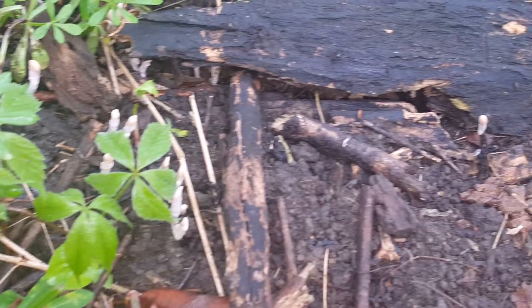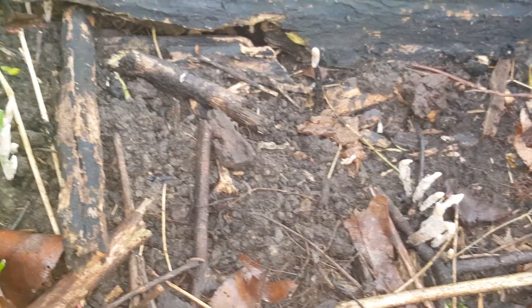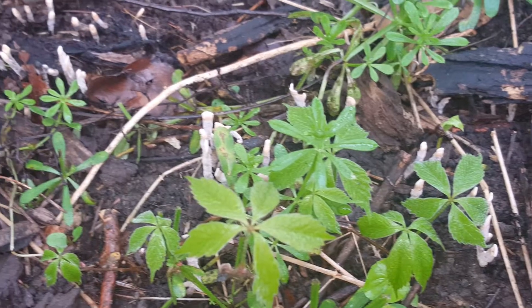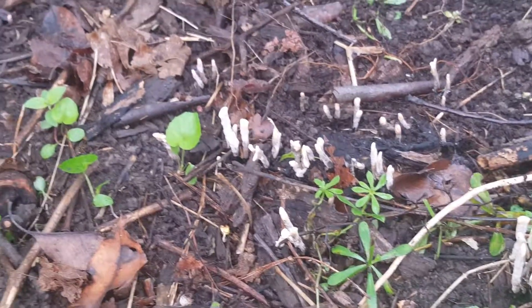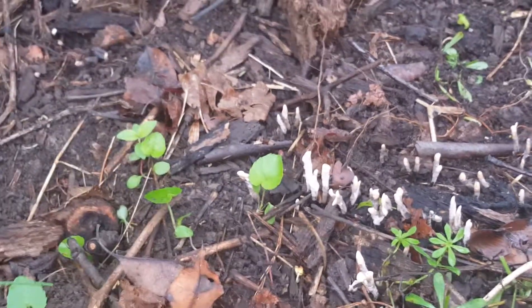We have some little fellas coming up here — mushrooms right now. Over here, about 10 years ago, a giant sycamore tree from the church's property had fallen, and part of it fell over here. It's just been slowly and surely rotting away, and every year I find some interesting little fellas growing around it.